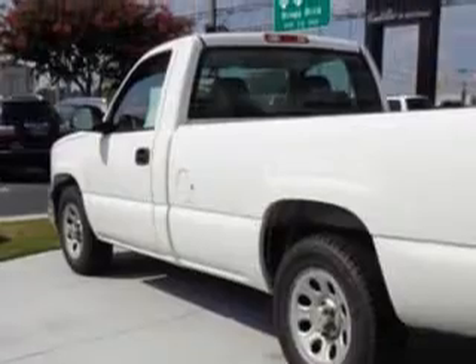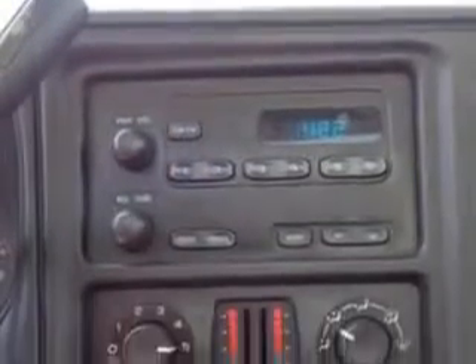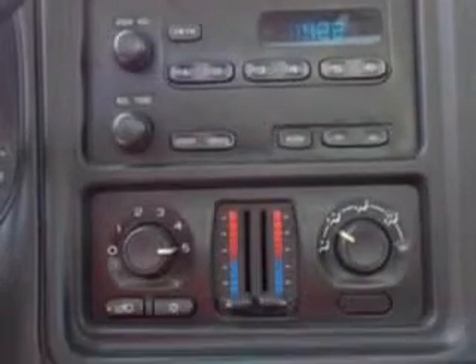Enjoy this utility truck with features like tow hooks, anti-lock braking system, intermittent wipers, power outlets, reading lights, door pockets, daytime running lights, auto headlight delay, chrome bumpers, adjustable headrests, and much more.